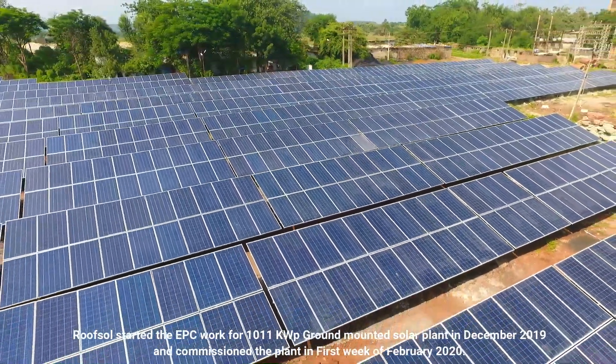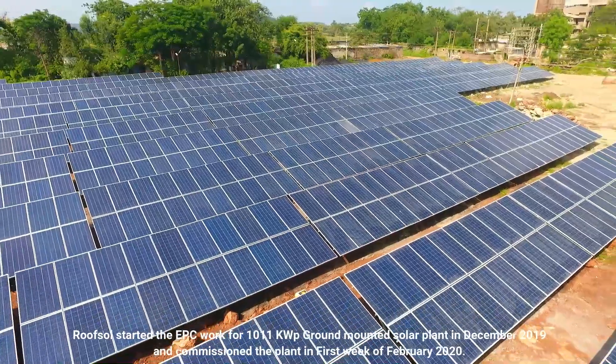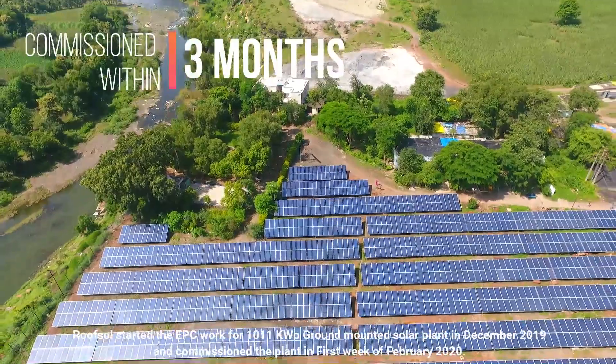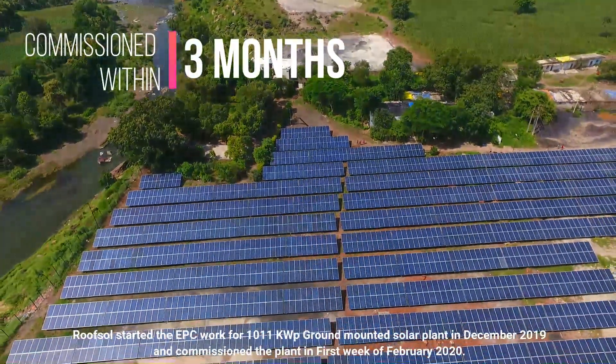Roofsol started the EPC work for the 1011 kW ground mounted solar plant in December 2019 and commissioned the plant in the first week of February 2020.